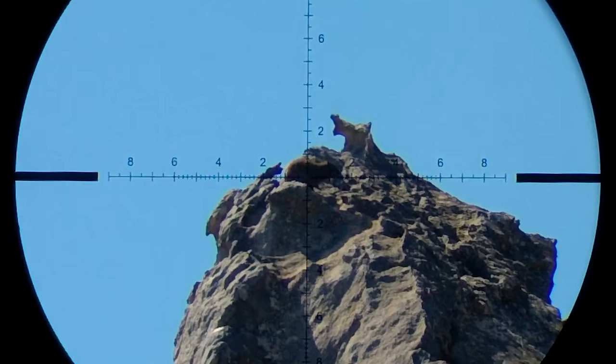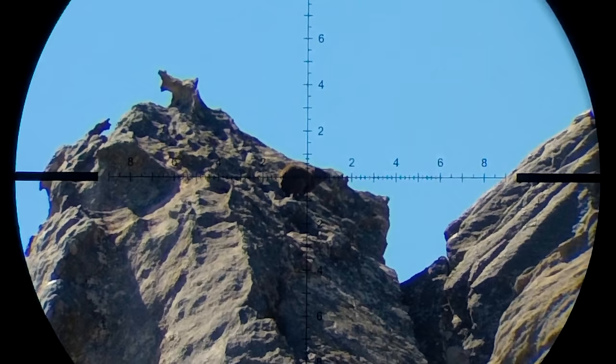Now remember what I told you about steep angles? Well, here's a very good example of a miscalculation. But luckily for me I got a second chance and I made it count.